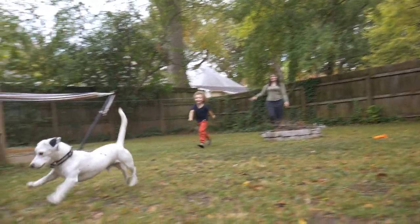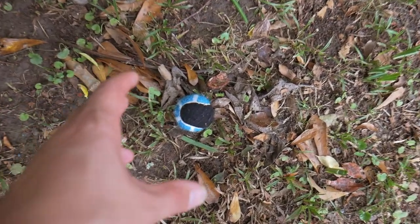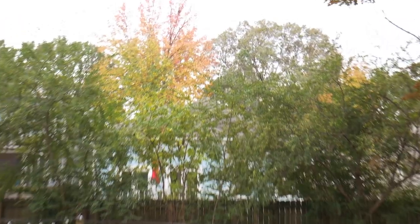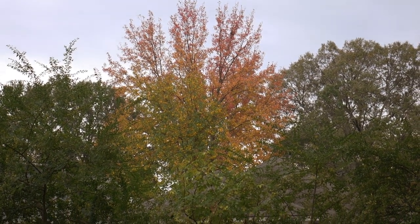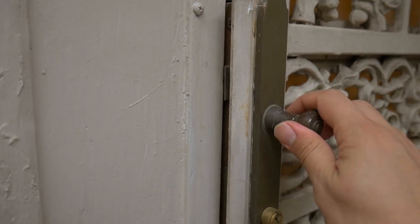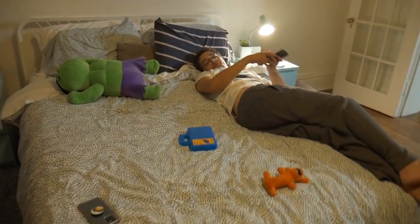Looking for places that are pet friendly can limit the options that we have, but this place had access to a yard. It was just the perfect way to end the day. We were getting to see the seasons change as the fall colors were coming in, and I think the boys really appreciated being able to get their wiggles out. Now it's time to go back inside and start our bedtime routine.